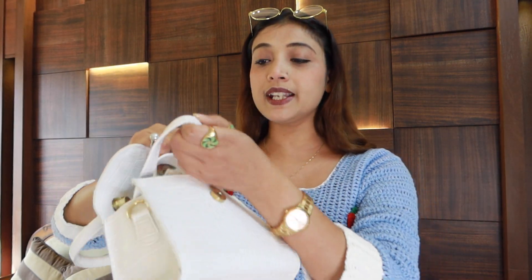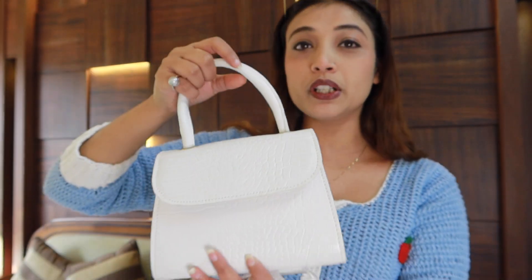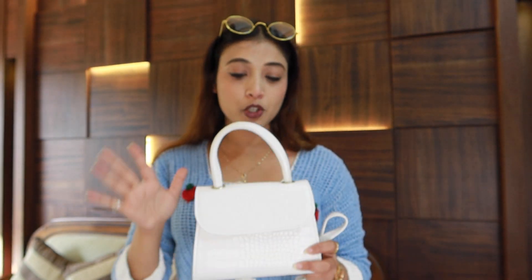It will look very good with your outfit. With this, you will get a big dolly strap. You can carry it in the bag or as a sling — it will be very pretty. Like on Valentine's Day, with your cute dress, the white bag will look very good. The quality is very good and you get a color option. You can use it as a sling bag.